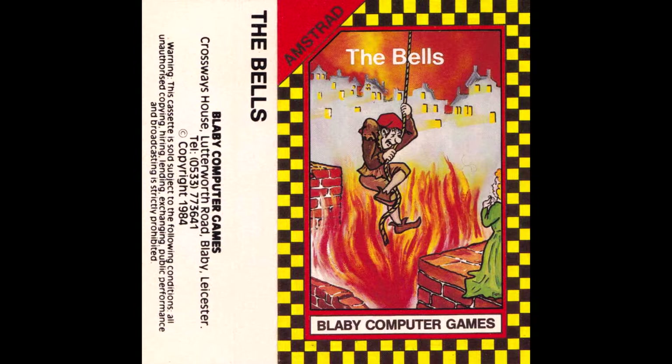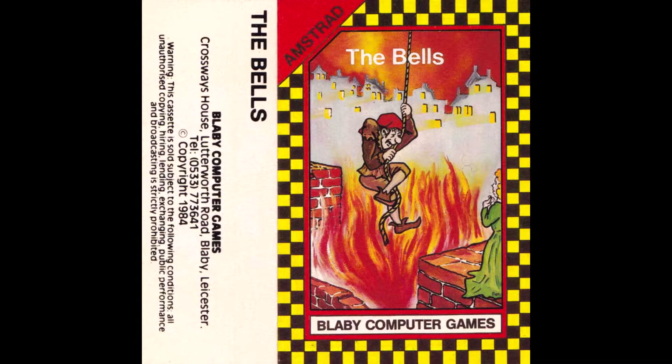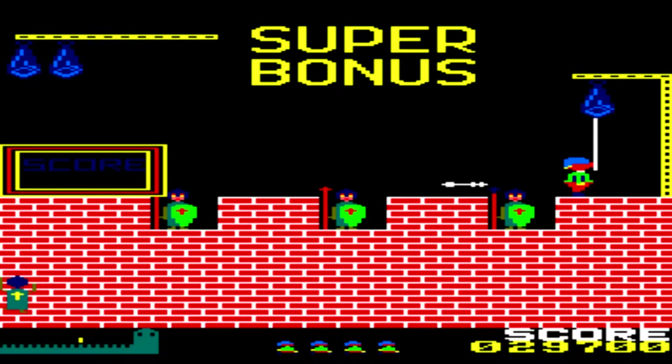This is a long play review for The Bells on the Amstrad CPC, released by Blaby Computer Games in 1986. When I hear of a game being a Hunchback clone I'll definitely go and check it out, and despite the awful box art, here we are with The Bells. The official conversion of Hunchback from Ocean and Amsoft, whilst it had its nostalgic charm, really wasn't up to much, so I'm keen to check out a decent clone.